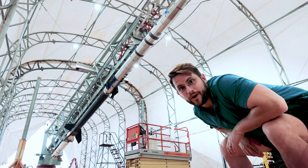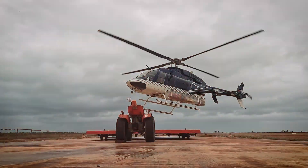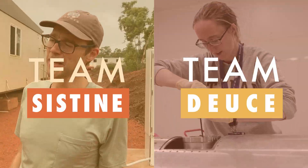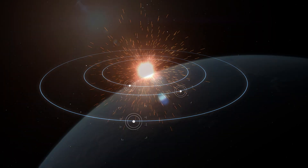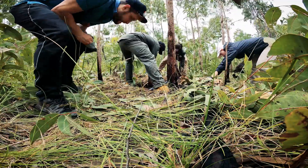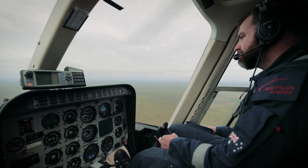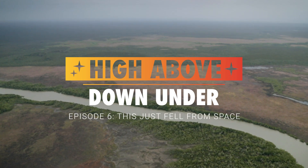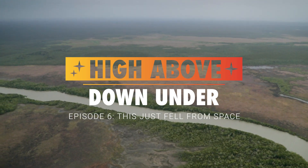We're here in Australia and we're going to launch some rockets. We're following two NASA rocket missions as they try to understand how stars make the planets around them suitable for life. I'm Miles Hadfield and in this episode we're going to go find some stuff that just fell from space.